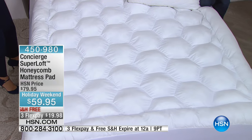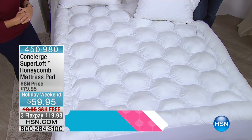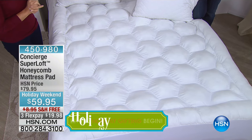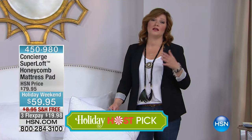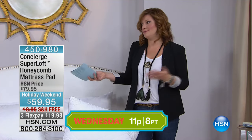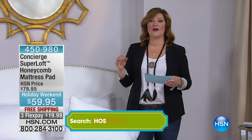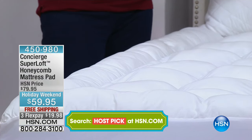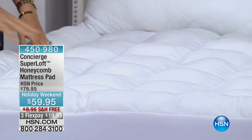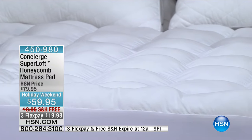It's Columbus Day weekend and a lot of times we see mattress sales. One of the first things they'll tell you is to get a mattress pad or protector to protect that investment, because a lot of mattress warranties are voided if you spill something on them. A mattress pad not only adds loftiness and cushion and support, but also gives you that protection.